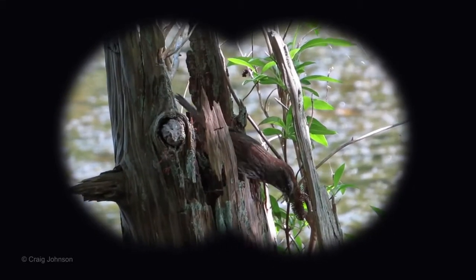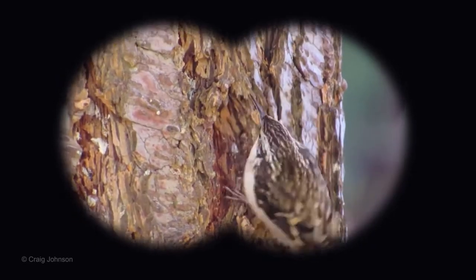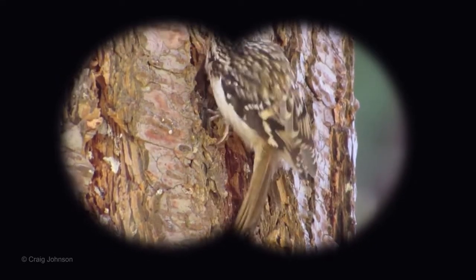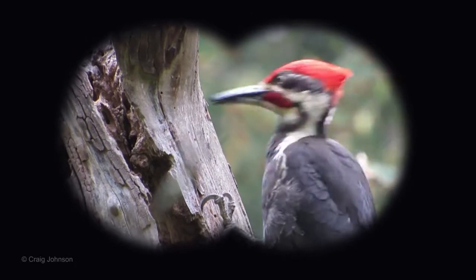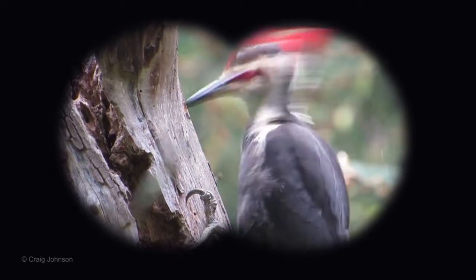Perhaps there will be a song sparrow with a bill full of insects ready to feed its young, or a brown creeper probing the tree's bark for insects and larvae. Earth Sanctuary has several snags, so pileated woodpeckers may be spotted hammering in search of insects.